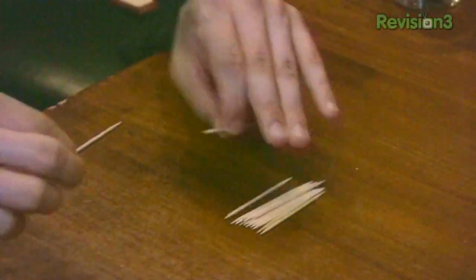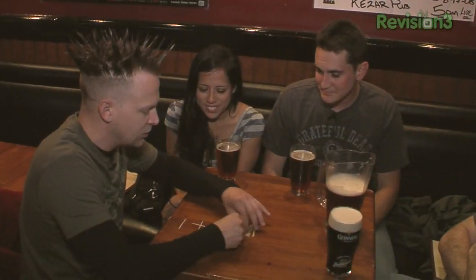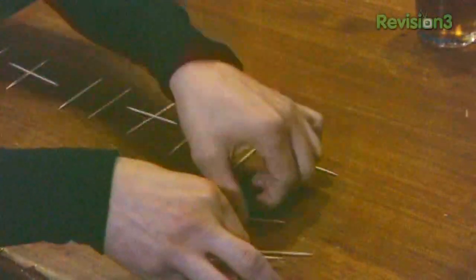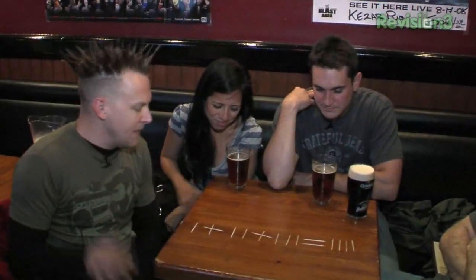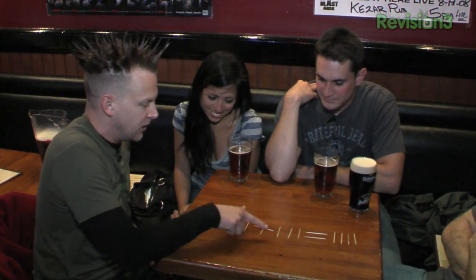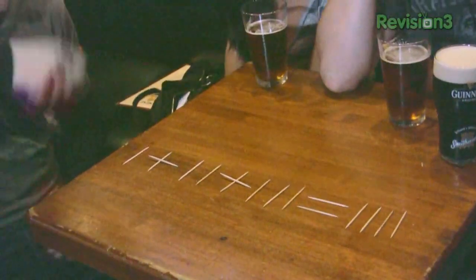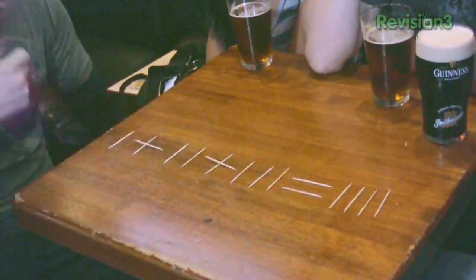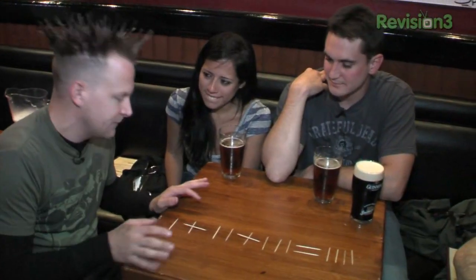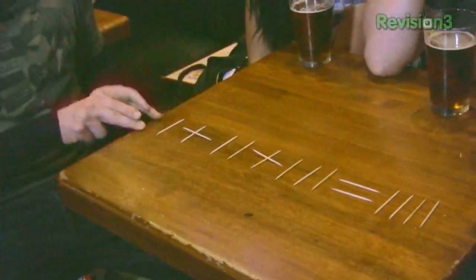I'm going to set up an eighth grade math equation. It's going to be wrong when I set it up, but your job is going to be to make it right. We have a little math equation here. You could read this as 1 plus 11 plus 111 equals 1111, but that's obviously not a true equation — that's wrong. Or you could use hash marks on a wall: 1 plus 2 plus 3 equals 4. You can interpret the numbers any way you want. This part of the equation is correct; this is the part that needs to be fixed. And you can fix the equation by moving only one toothpick.